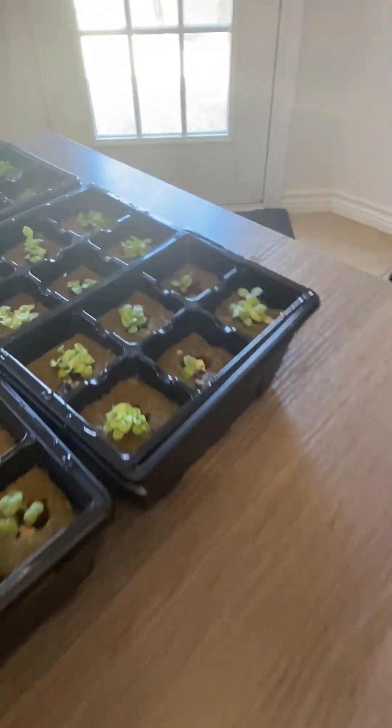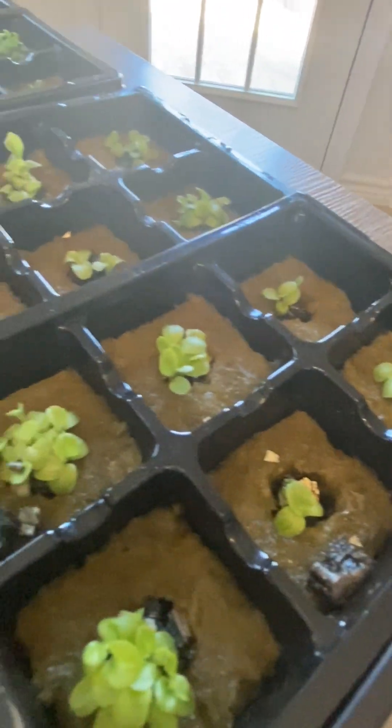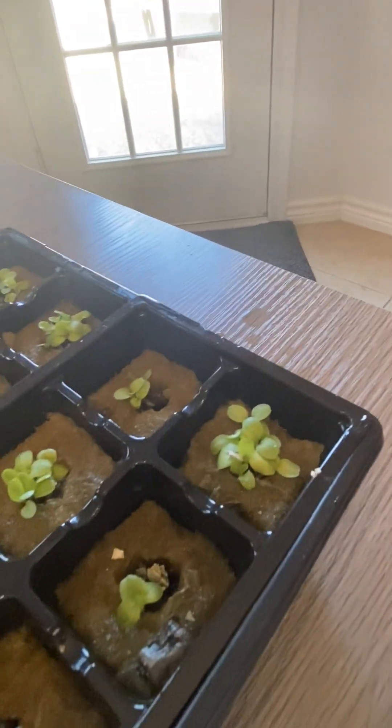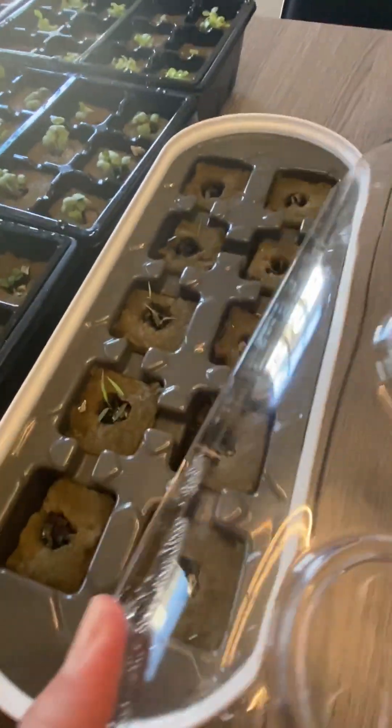And then the last one here is gourmet lettuce — nice, that's gonna be a good harvest of lettuces.